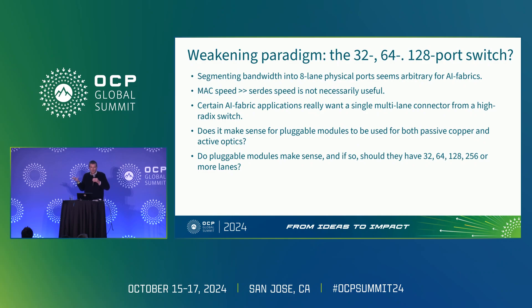Does it make sense that we've been using the same kind of pluggable modules for both copper and optics? It has actually come at a very big cost — copper could have been much cheaper if we'd done things separately. And do pluggable modules make sense? Should they have more lanes — 32, 64, 128, 256 — one pluggable module, one module for the whole switch? You could say, well, that's just CPO. Okay, CPO is kind of like one optic for the whole switch, but why did you put it in the most difficult place possible — co-packaged with an ASIC? That puts so many constraints on you. It boggles the mind.